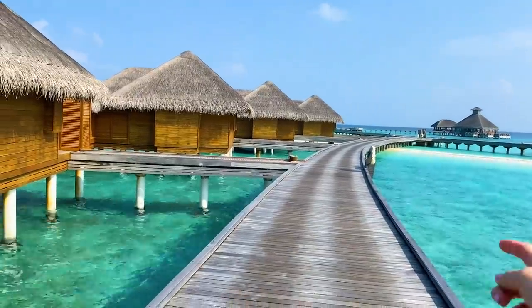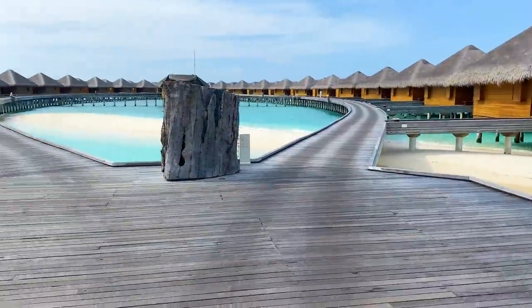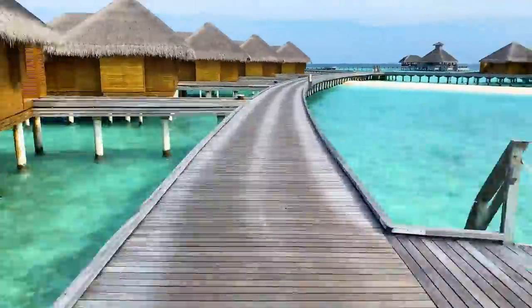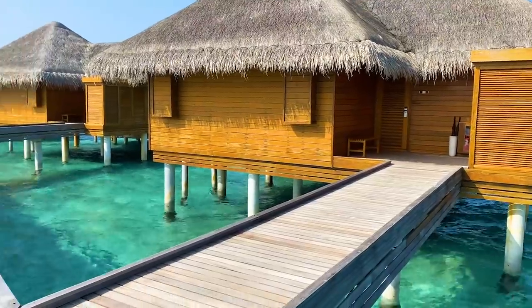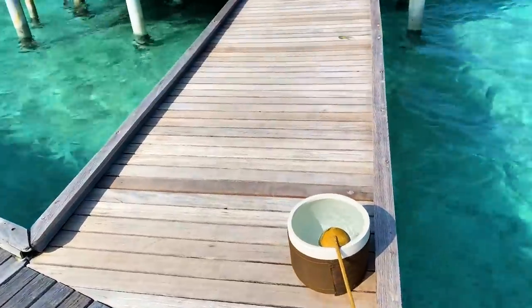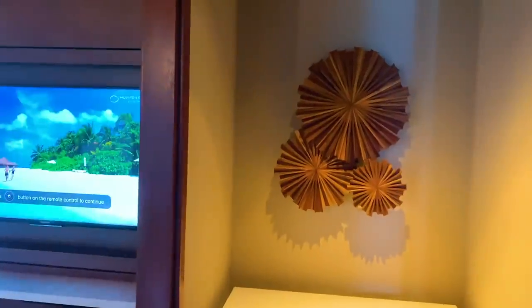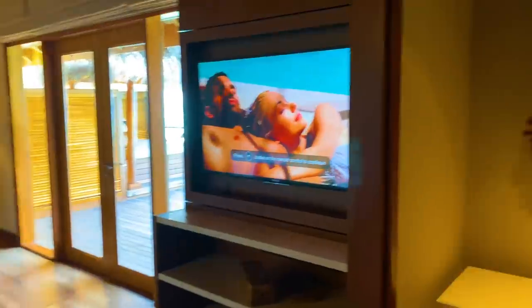I haven't even gone in yet — I don't even know what to do with myself! So let me give you a quick tour of the room. This is what it looks like outside — there's a pathway going down on both sides. Here's what the bungalows look like, and this is us at room 22. You can tell which room you are because it says it right down there. There's a little bucket outside for cleaning your feet before you come in.